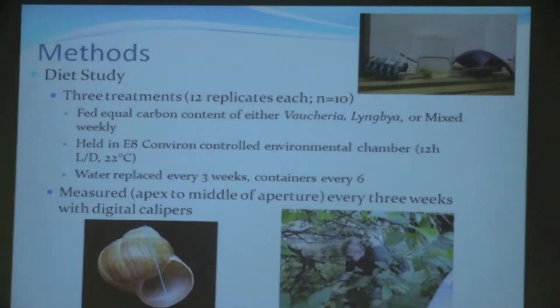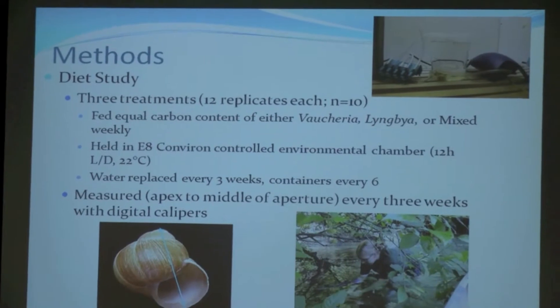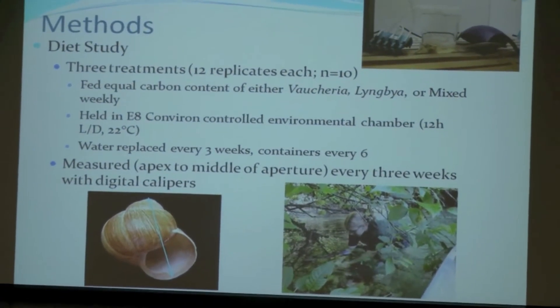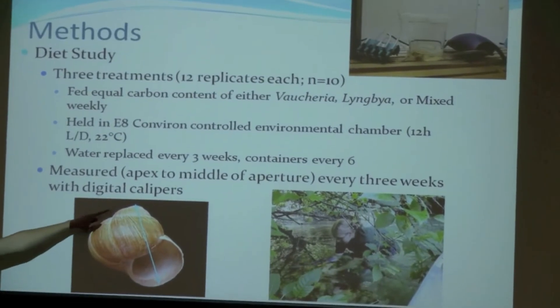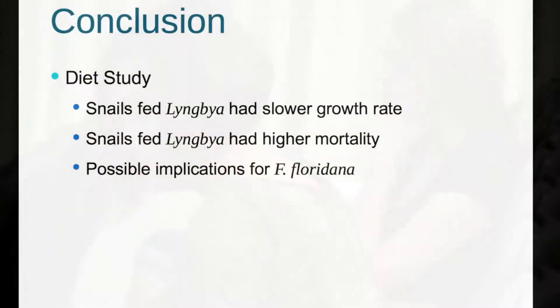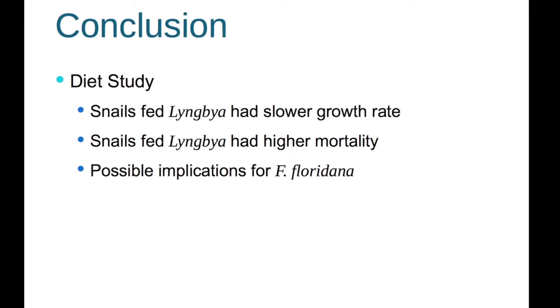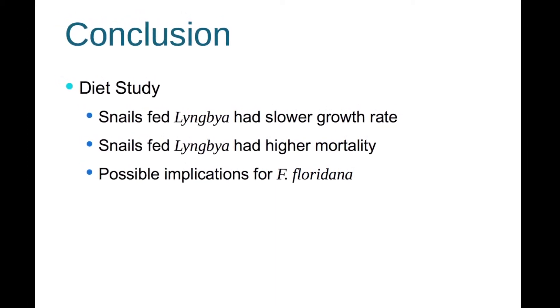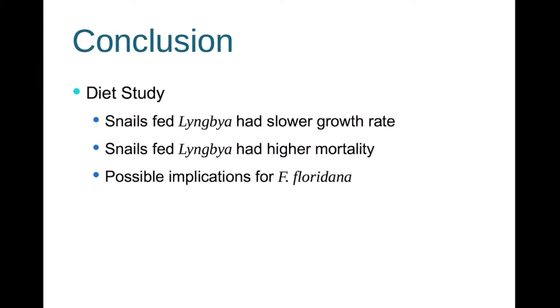I've cultured algae and collected about 360 snails from Blue Spring, split into three treatment groups: one fed Vaucheria, one fed Lyngbya, and one fed a mixture. We're seeing how these algal diets that they're actually experiencing in Blue Spring now affect their growth rate. We found that snails fed only Lyngbya had a higher mortality rate and grew significantly less than the other two groups, indicating that the poorer quality algae can actually affect the growth rate of snails in Blue Spring.